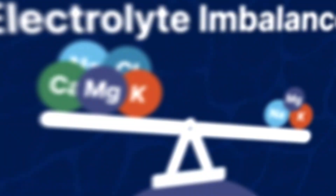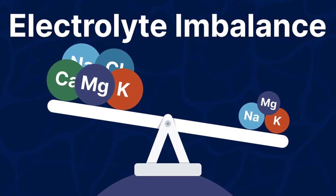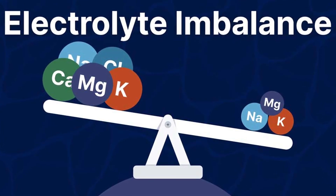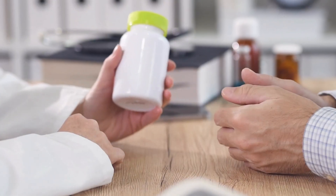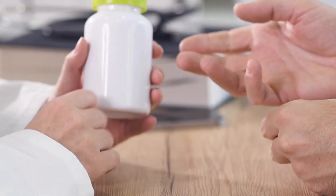Other things people notice are electrolyte abnormalities — magnesium, calcium, and potassium can all be lower. I see low magnesium a lot in my patients, so doctors may check your magnesium before every chemotherapy cycle. They may have you do oral supplementation and also some IV supplementation to keep your levels up.